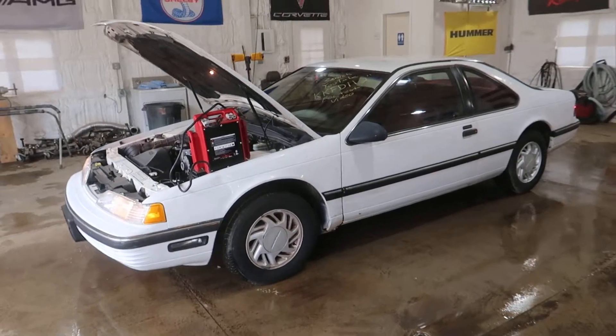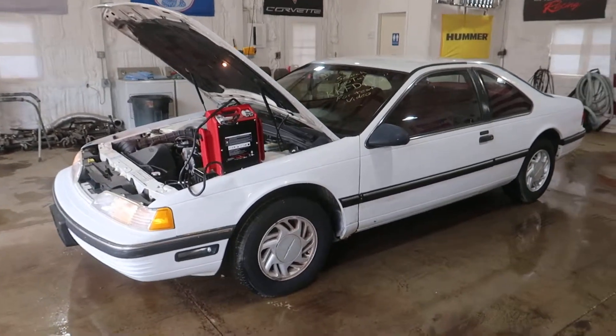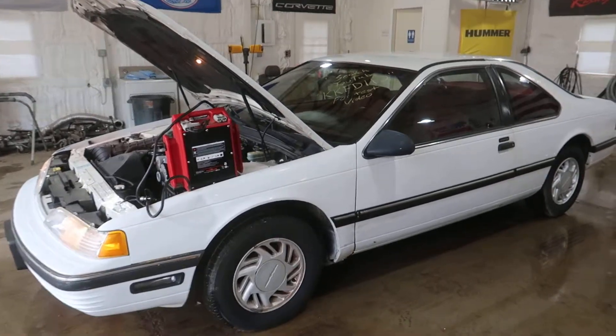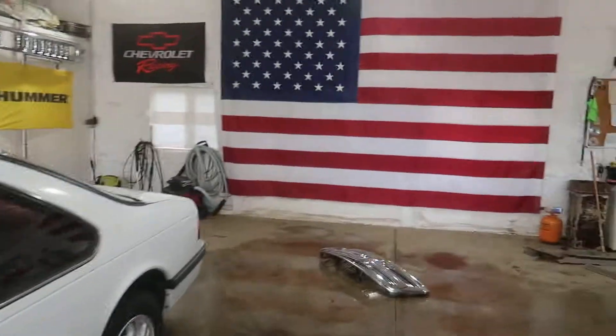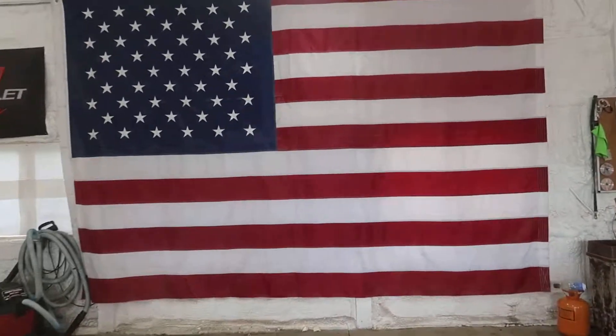There's a link in the description below that'll take you right to our eBay store. Type in Thunderbird and it'll show you all the Thunderbird parts we have for sale off of this car, as well as all the rest we have in our yard. Thanks for taking the time to watch our test video, and as always, God bless America!